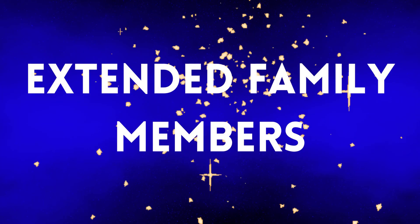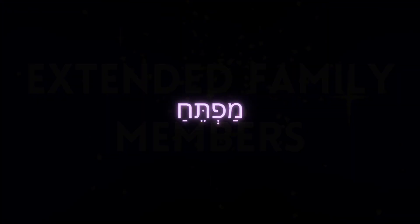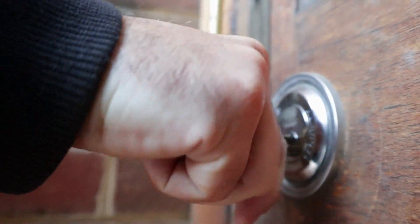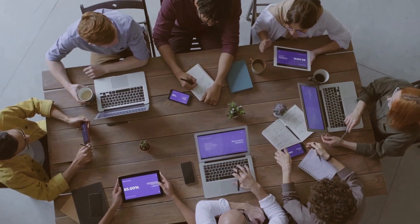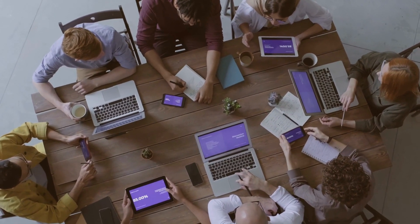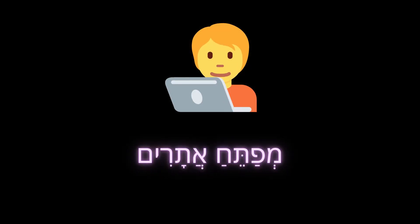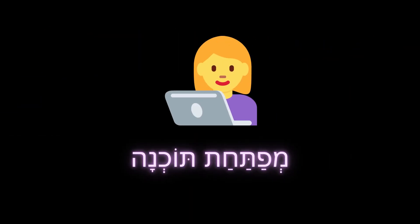Let's look at some useful Hebrew words that derive from the verb liftoach. The word mafeteach is a key — it literally opens a lock of a house or a car. The verb lifateach means to develop, such as when you're developing something physical like a city, or something abstract like an idea. You'll also find professions such as מפתח אתרים, meaning a website developer, or מפתחת תוכנה, a software developer.